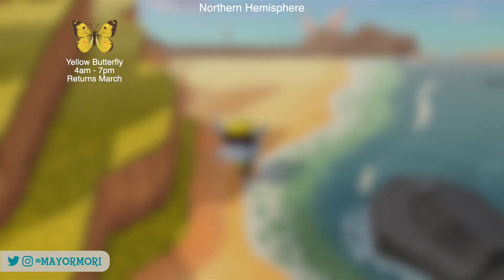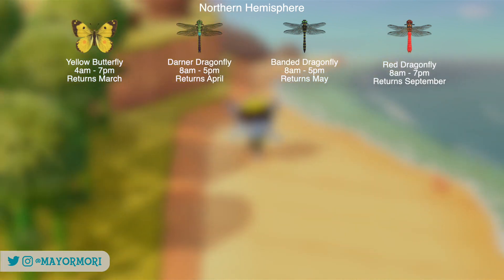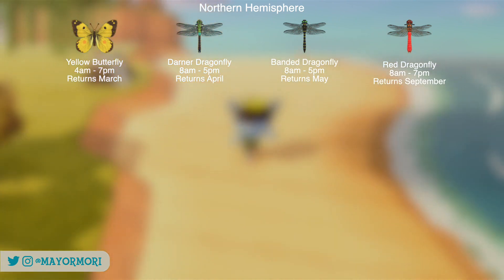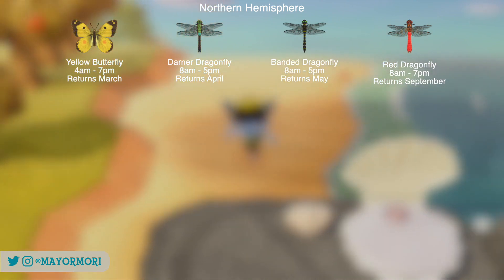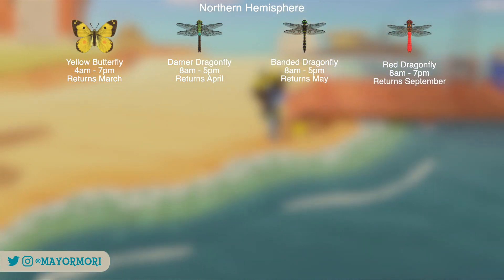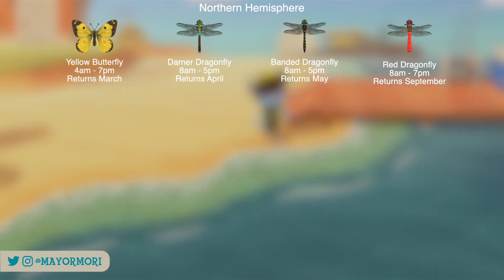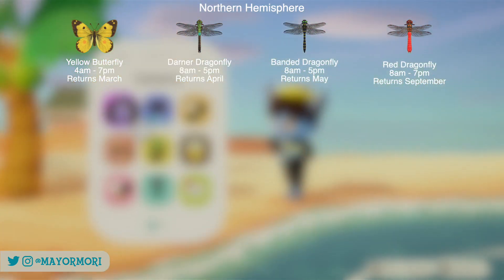We have the Yellow Butterfly, the Dana Dragonfly, the Banded Dragonfly and the Red Dragonfly. These can all be found flying around the island during the day, with the Yellow Butterfly and the Red Dragonfly around for the longest until 7pm. All of these are fairly common except the Banded Dragonfly, which is quite rare — you'll often find this critter flying around near water.